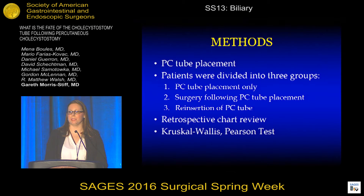At our institution, PC tube placement is performed by the Department of Interventional Radiology through a subcostal transperitoneal approach in order to minimize the risk of hepatic parenchymal injury. For the sake of statistical analysis, those patients who underwent PC tube placement were divided into three groups: those who underwent PC tube placement only, those patients who went on to have surgery, and those patients who required reinsertion of a PC tube following elective removal of their original PC tube.